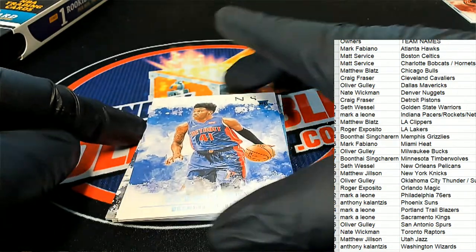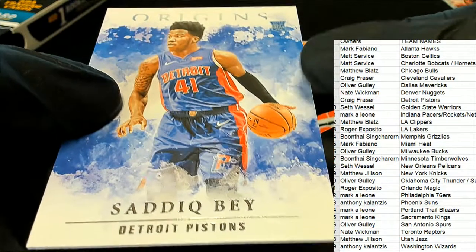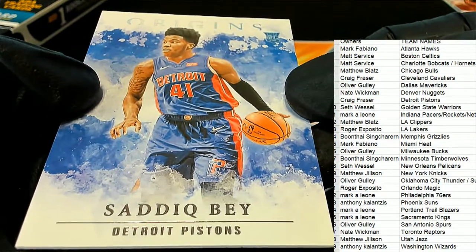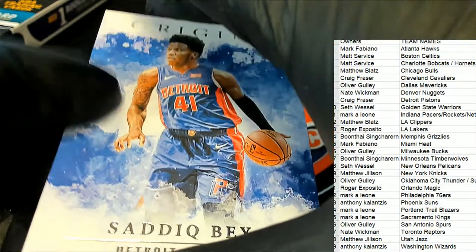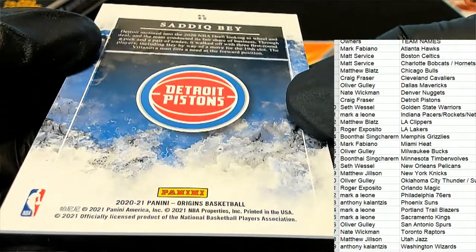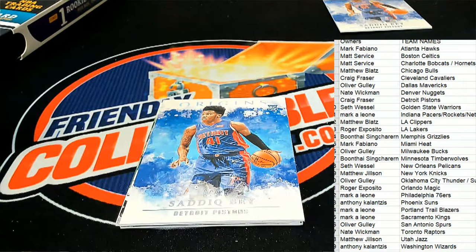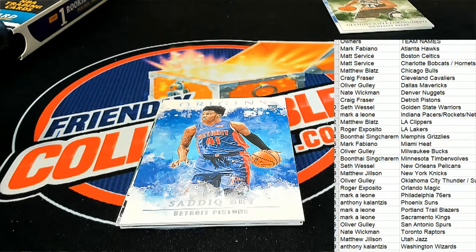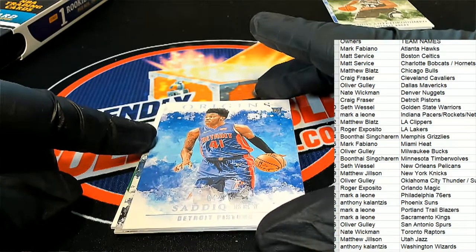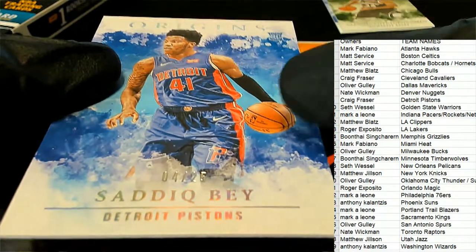A very nice rookie card here — this guy's been on fire lately, this is a great rookie to get. He's actually one of the top rookies right now, he's been tearing it up. Pistons owner Craig F with one of the newest phenoms in basketball — nice hit coming out of Origins, that is very solid. Oh, we got two in a row of him — oh my gosh! Two in a row, this one's numbered as a parallel. Way to go Craig, four of twenty-five!